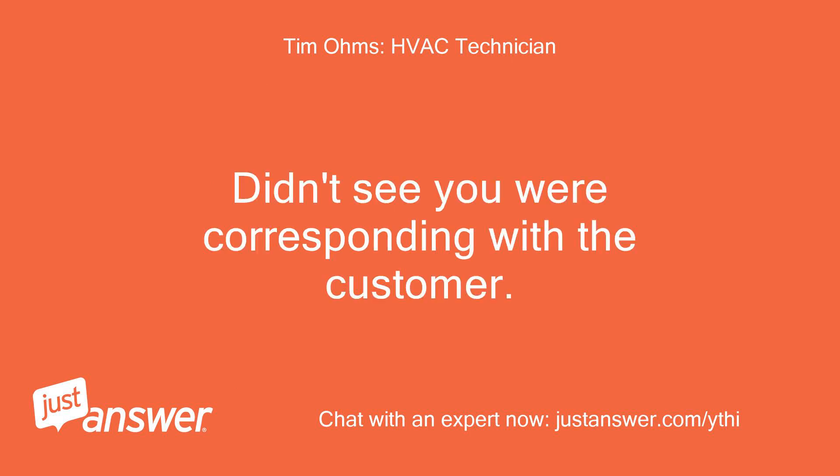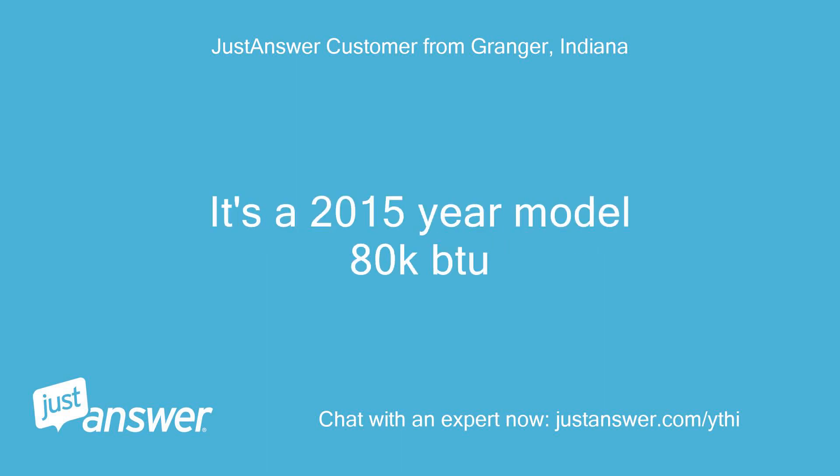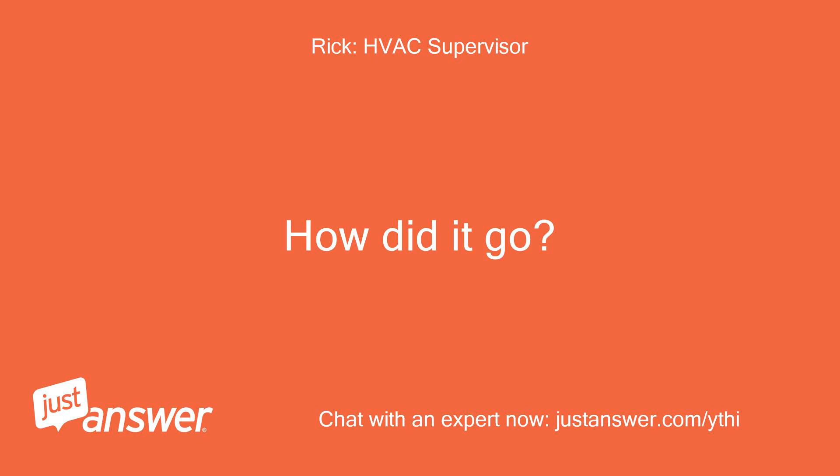Didn't see you were corresponding with the customer. It's a 2015 year model, 80K BTU. Has it always seemed weak, the airflow? How did it go?